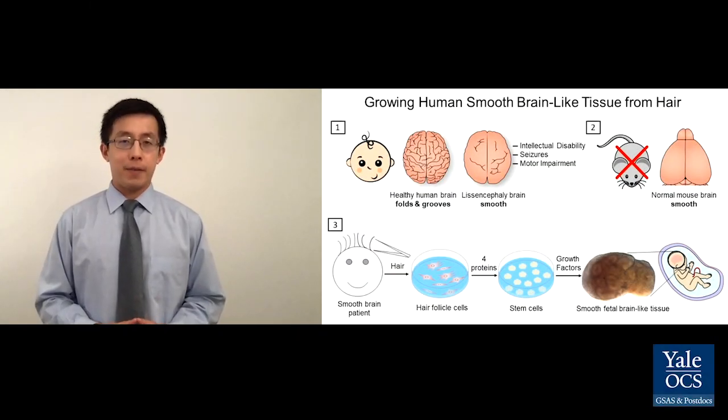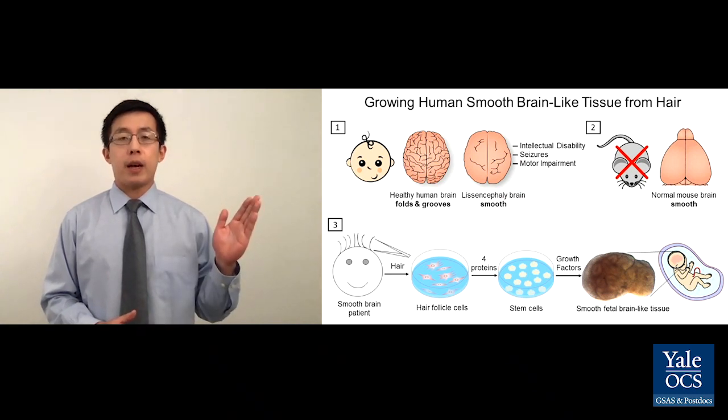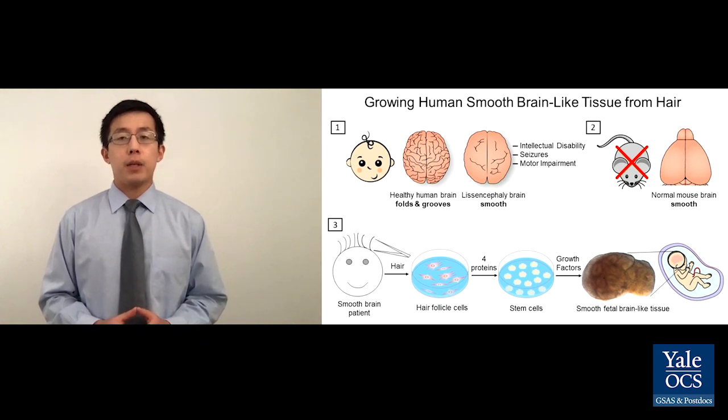One of the happiest moments in life is when a baby is born. Imagine yourself as a parent happily taking home your newborn baby. Two months pass and one day all of a sudden your baby starts shaking violently. You take your baby to the hospital and a doctor comes and tells you that while a typical human brain has folds and grooves on its surface, your baby's brain is completely smooth.